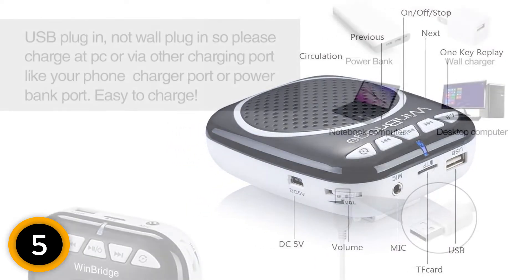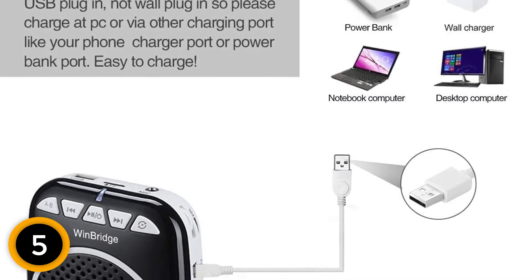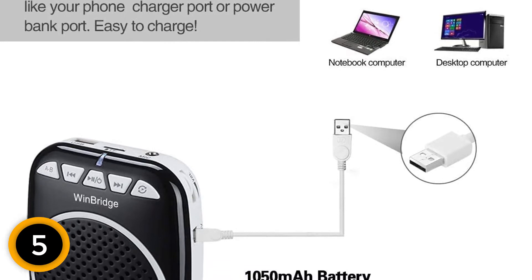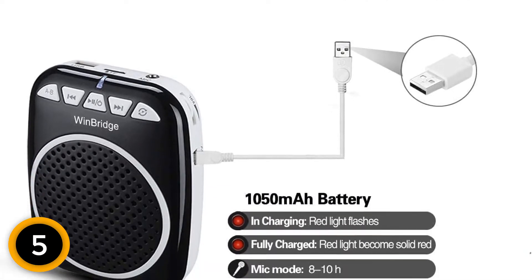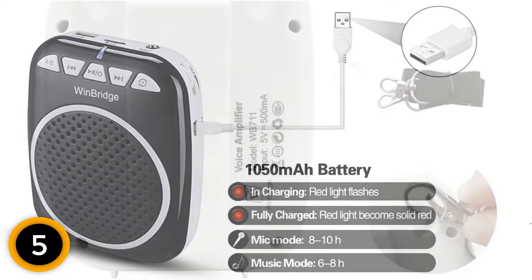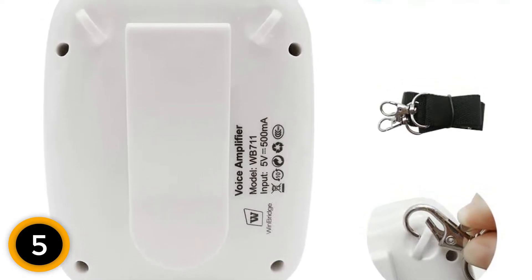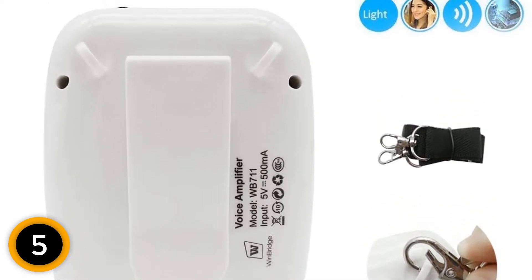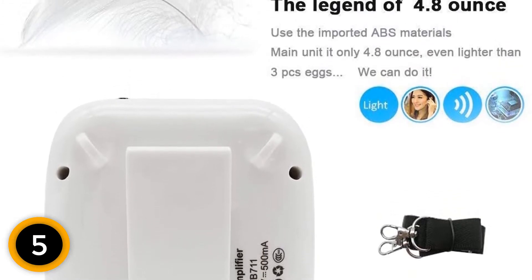I also like the belt strap the product comes with — it lets you wear the amplifier fashionably. You will also find the headset comfortable: no falling off, no hurting the scalp, none of those annoying issues. You can also clip this classroom microphone on a wristband for extra comfort. However, one user found the circuit failing when he brought the microphone very close to the loudspeaker.